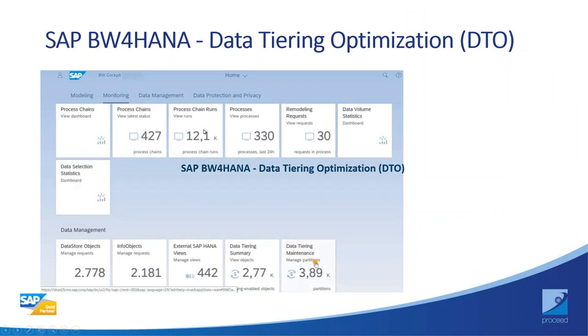This is the new BW 4HANA cockpit. A lot has changed — we're no longer using RSA1. Some administration functionalities are still available in the GUI, but all maintenance and creation activities have moved onto the cockpit. SAP provides different tabs including a strong focus on data management and data protection and privacy. From this cockpit you can do data tiering maintenance, manage partitions, and see all available storage areas you've set. Data management has become an integral part of your BW 4HANA system and needs to be taken very seriously.